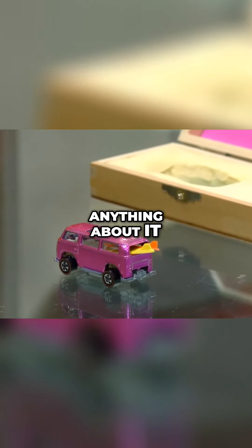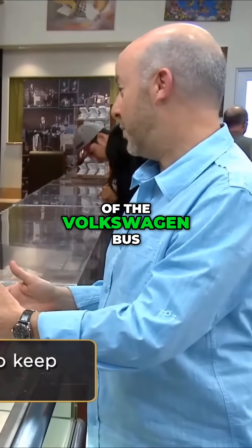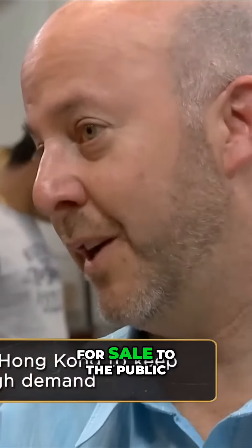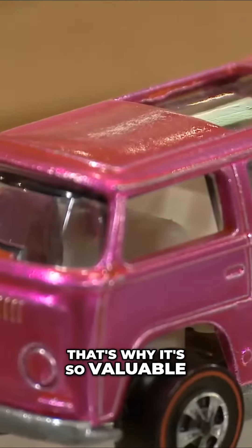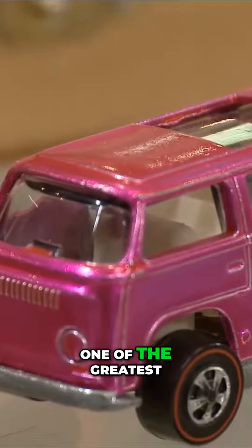Do you know anything about it? They actually stopped making this variety and made a different variety of the Volkswagen bus. Hence, this was never for sale to the public — that's why it's so valuable. Hot Wheels was one of the greatest toys to come out in the late '60s.